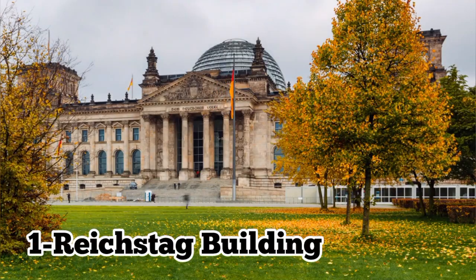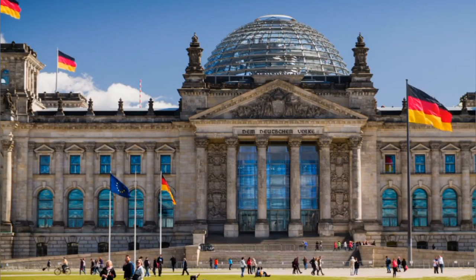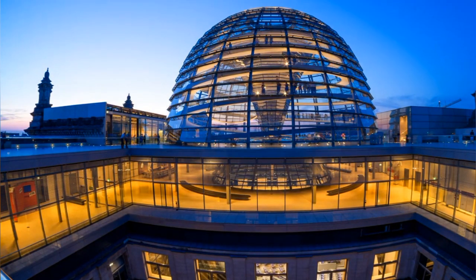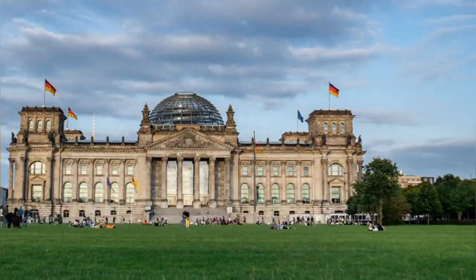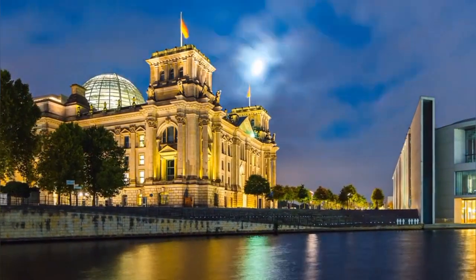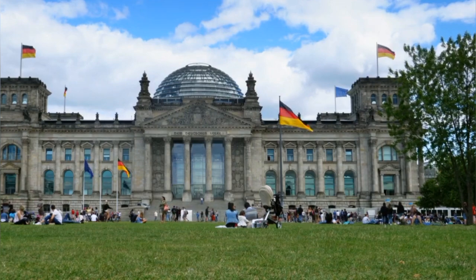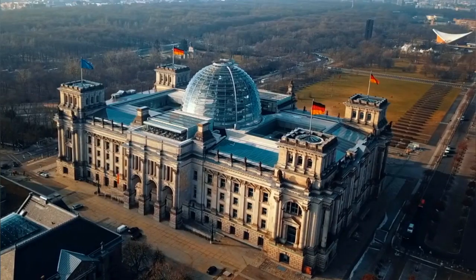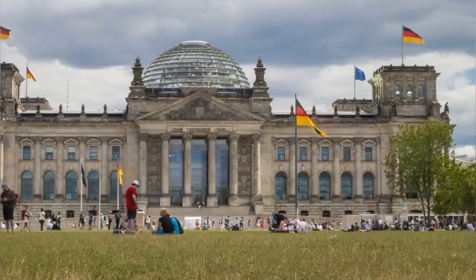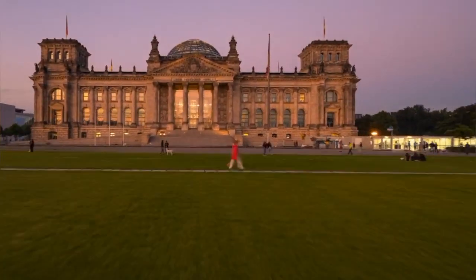Number 1: Reichstag Building. The Reichstag Building, an iconic symbol of German democracy, is a must-visit destination in Berlin. Originally completed in 1894 and reconstructed after World War II, this historic landmark now houses the German Bundestag, or Parliament. Visitors can admire the impressive architecture, including the striking glass dome designed by architect Norman Foster, which offers panoramic views of the city. Guided tours provide insight into the building's history and significance, while the rooftop terrace offers a unique vantage point to appreciate Berlin's skyline. Experience the heart of German democracy and history at the Reichstag Building during your visit to Berlin.